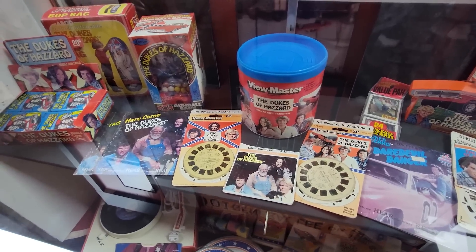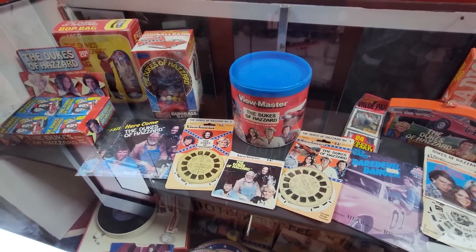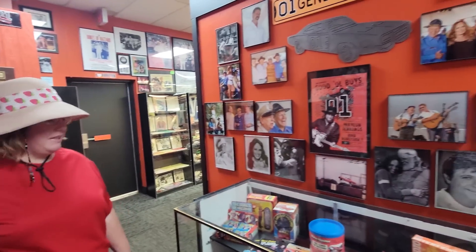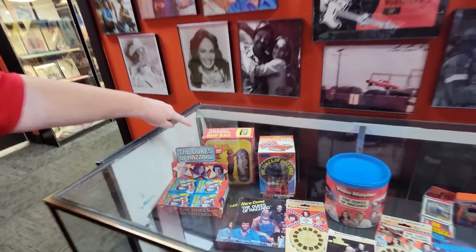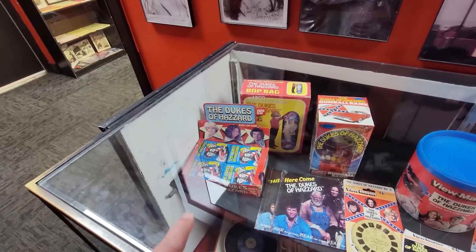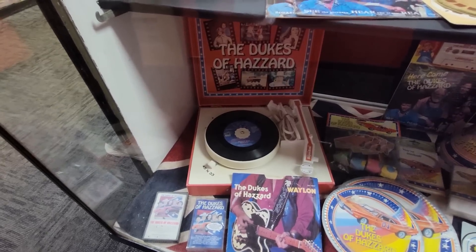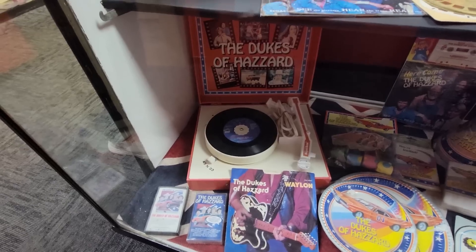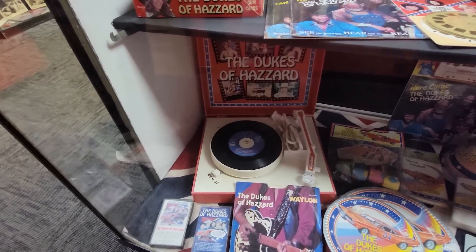There's the old Boar's Nest, and some more Viewmasters. I had about three or four of them - great technology for the day. Now we have cell phones and do everything with those. There's a Dukes of Hazzard Boss Hogg's bot bag - that's cool. They have an unopened box of cards. I didn't have a Dukes of Hazzard record player but I had one just like it - a Mickey Mouse one - used to play the 45s or the 33s.